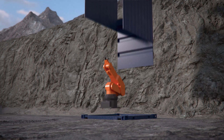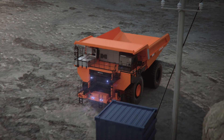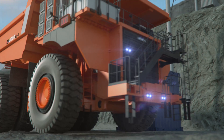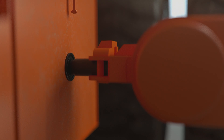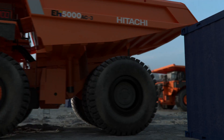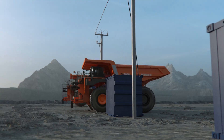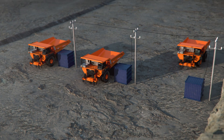One option includes static battery charging systems installed across the mine site. The battery truck simply drives up alongside and attaches to the charging station. One or multiple static charging stations can be installed on a single charging site to maximise productivity and recharge many trucks at once.